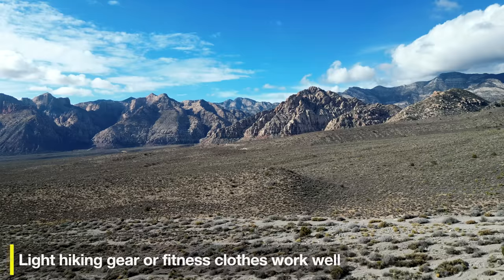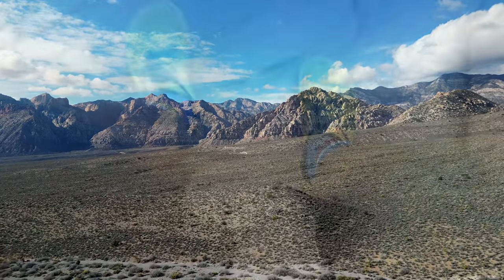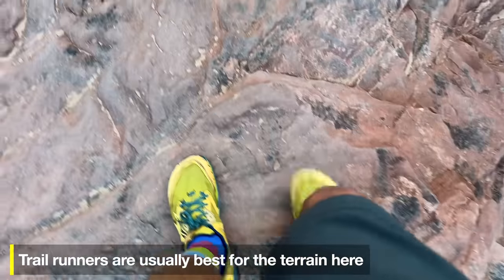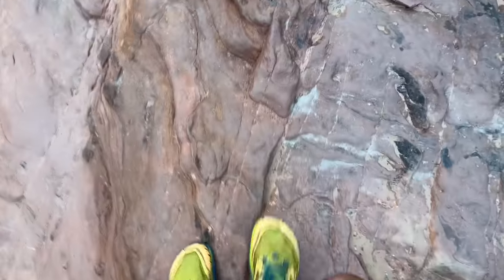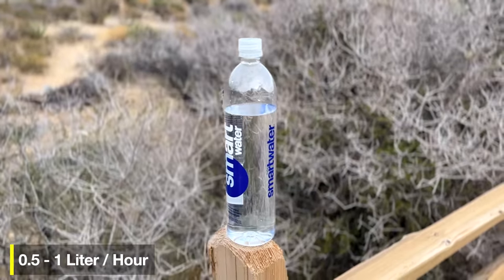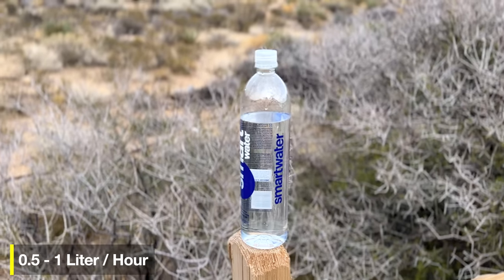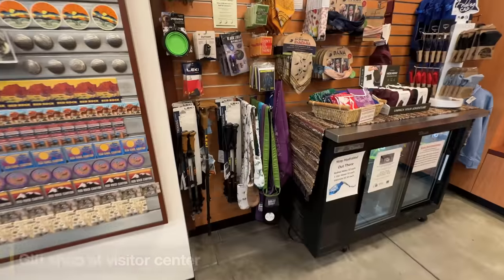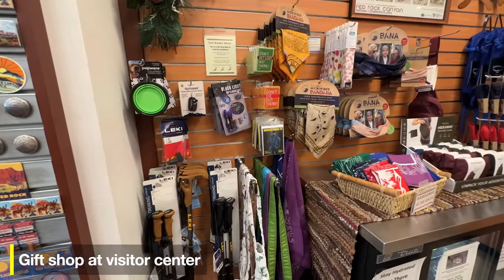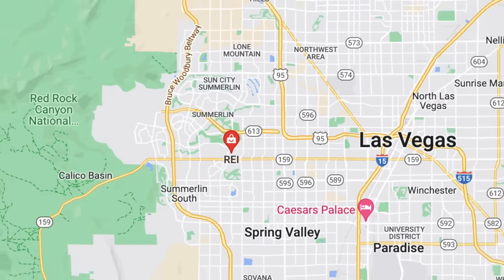For gear, you can get away with fitness gear or light hiking gear here — you don't need anything too technical. I do recommend wearing a good trail runner, which will help you grip on the slick rocks. And of course you're in the desert, so you'll need sun protection and plenty of water. Usually half a liter per hour is fine, but when it's hot you'll want more like one liter. Bring it all with you beforehand — the visitor center has only basic facilities.